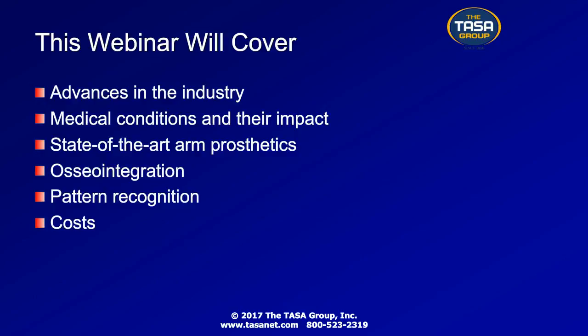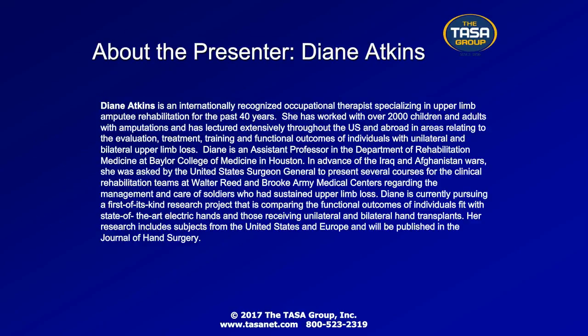To give you a little background about our presenter: Diane Atkins is an occupational therapist specializing in upper limb amputee rehabilitation for the past 40 years. She has worked with over 2,000 children and adults with amputation and has lectured extensively throughout the U.S. and abroad in areas relating to the evaluation, treatment, training, and functional outcomes of individuals with unilateral and bilateral upper limb loss. Diane is an assistant professor in the Department of Rehabilitation Medicine at Baylor College of Medicine in Houston, Texas. In advance of the Iraq and Afghanistan wars, she was asked by the U.S. Surgeon General to present several courses for clinical rehabilitation teams at Walter Reed and Brook Army Medical Centers regarding the management and care of soldiers who sustained upper limb loss.